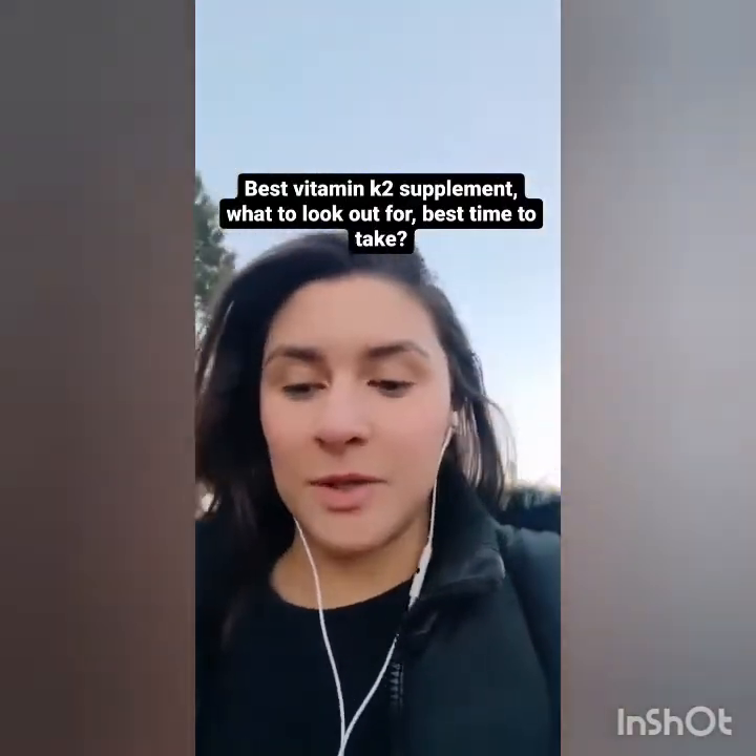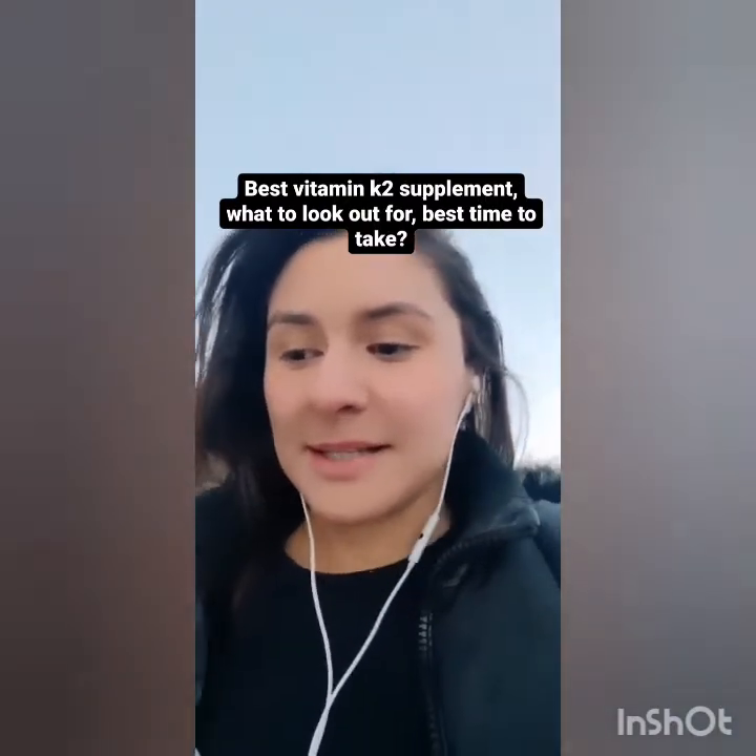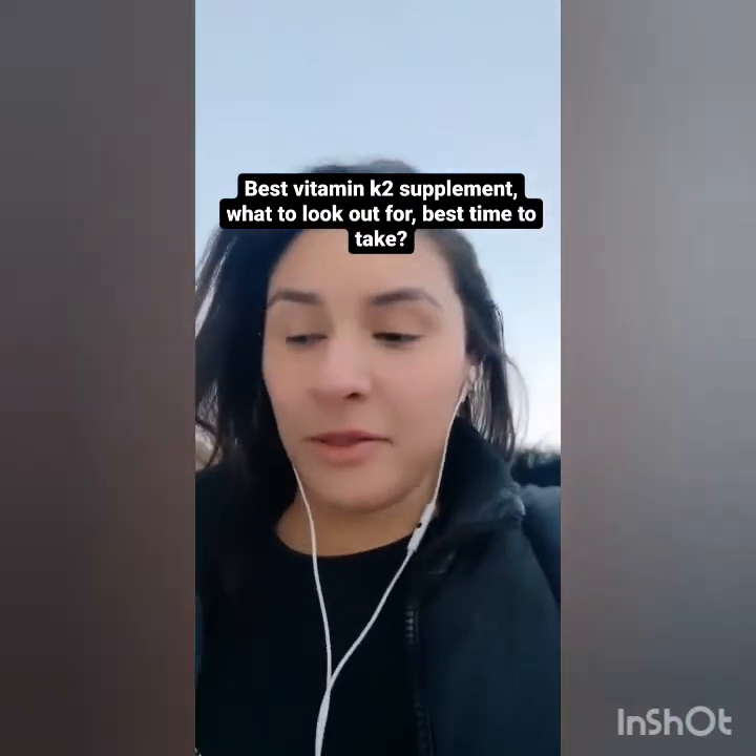Best vitamin K2 supplement, what to look out for, and when to take it. I haven't found one better than MytoLife or Thorne's drops. Make sure it has both MK4 and MK7, not just one. If you're getting a K-complex, make sure it's a K-complex, not just K1. Make sure it doesn't have vitamin D added to it — folks think we must have vitamin D with K, but that is simply not true. Best time to take it is usually with a meal.